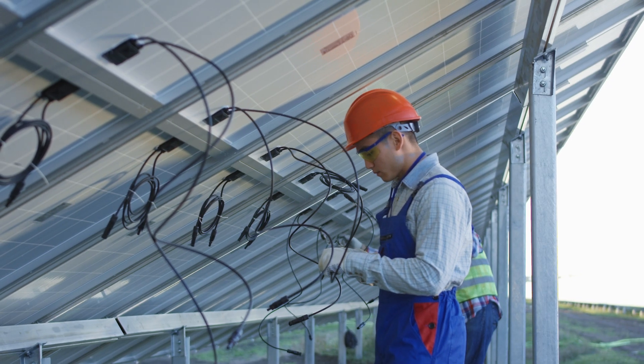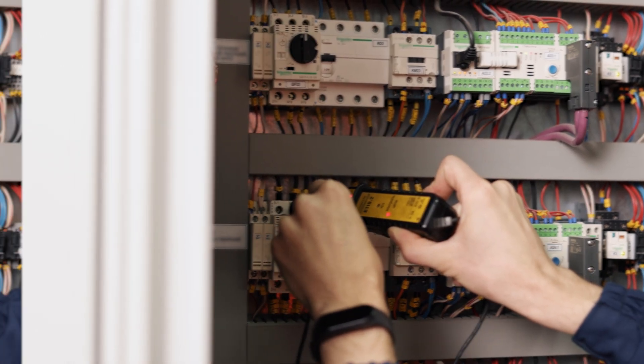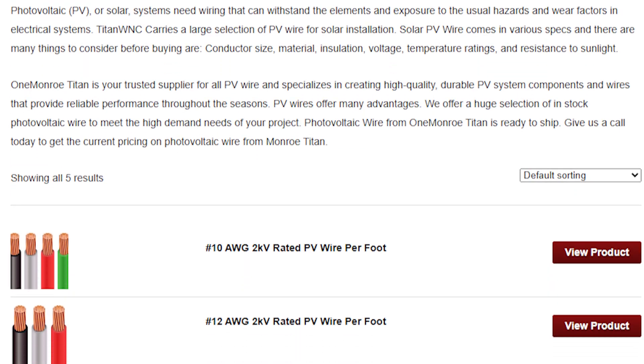It's important to consider the wire gauge, material, length, voltage, and local electrical codes. Here at One Monroe, we offer high quality PV wire in a variety of lengths, voltages, wire gauges, and colors.